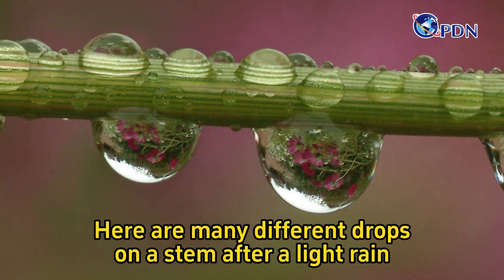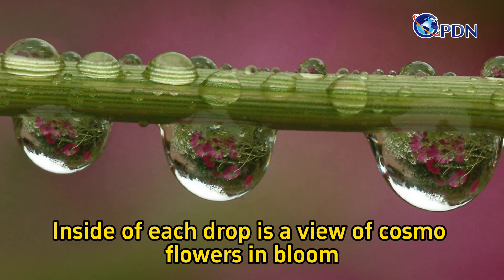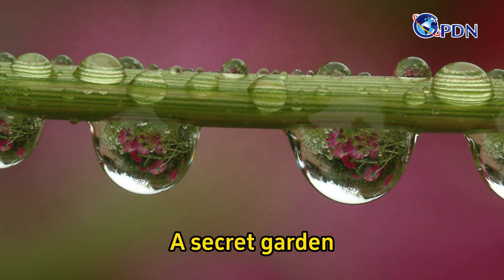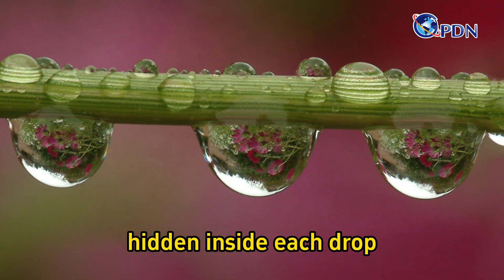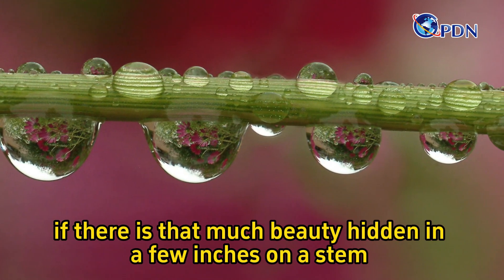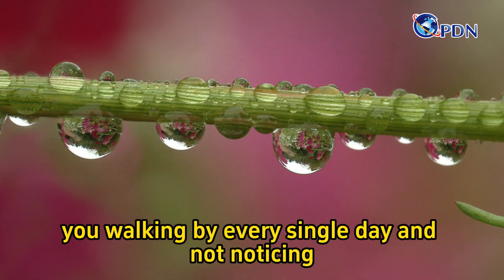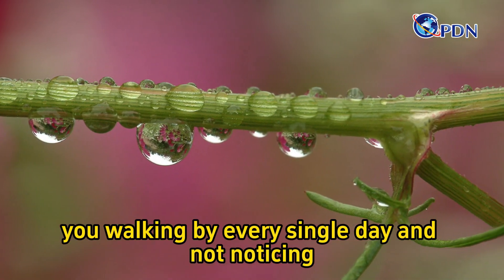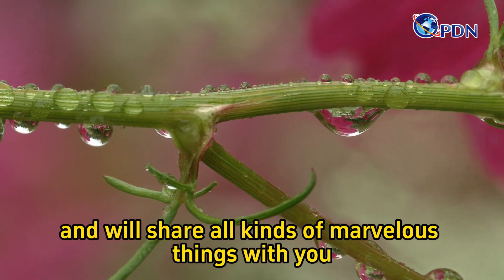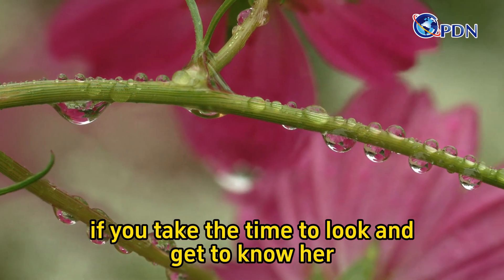Here are many different drops on a stem after a light rain. Inside each drop is a view of Cosmo flowers in bloom — a secret garden hidden inside each drop. Just think about it: if there's that much beauty hidden in a few inches of a stem, then what wonderful treasures are you walking by every single day and not noticing? Nature is incredible and mysterious and will share all kinds of marvelous things with you if you take the time to look and get to know her.